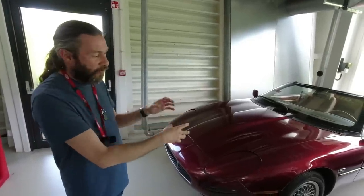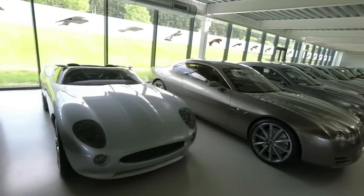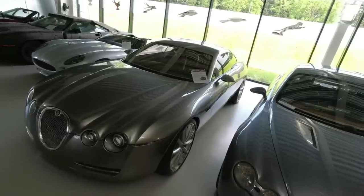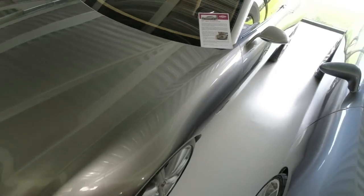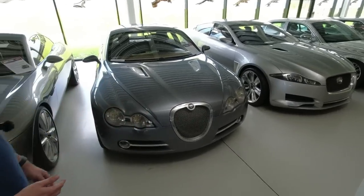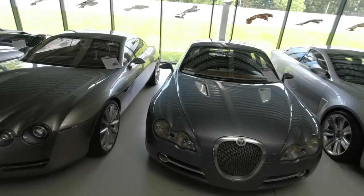It set the company up for the next 15 years. There's also another concept here which people were saying should have been built. It's one thing to build a concept and another to actually put it into production — companies are littered with ideas like this. But it goes to show where the company was going. You get a feeling of XF in some of these — the headlight shape is very reminiscent of the first XFs that came out, so you can see the direction the company was going with its design. These are cars that obviously don't run and we wouldn't run them — they're basically models.